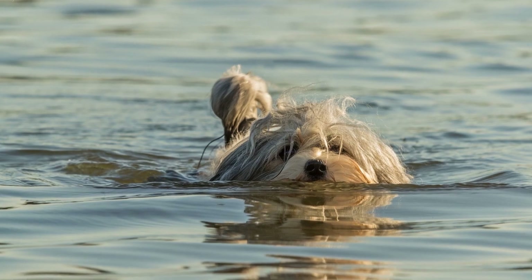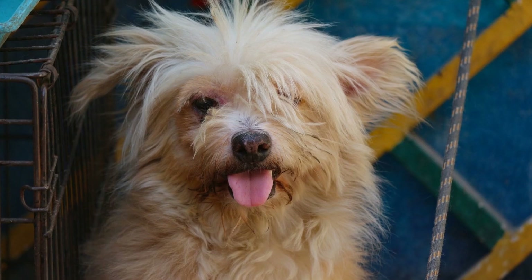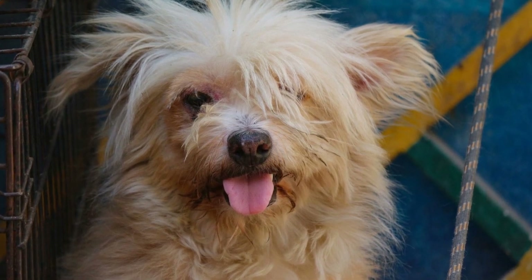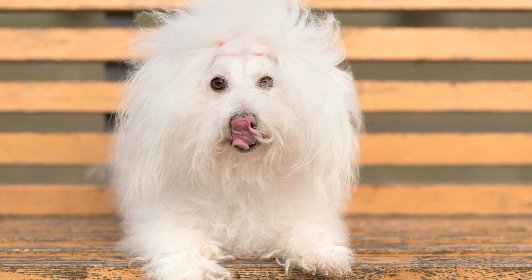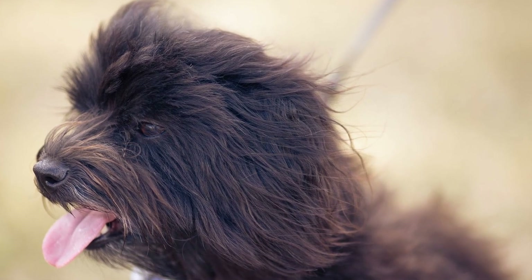One: Start Early. The key to successful potty training is to start early. As soon as you bring your Havanese puppy home, begin the training process. Puppies have limited bladder control and need frequent trips to the designated potty area. By starting early, you can establish a routine and prevent accidents from happening inside the house.